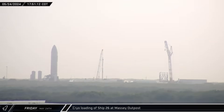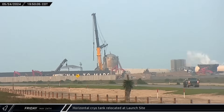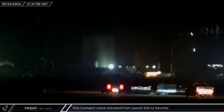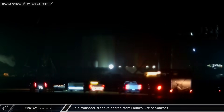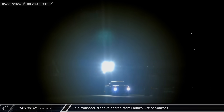Starship 26 underwent cryo loading at the Massey outpost, putting the testing infrastructure through its paces for the first time and qualifying the test site for future flight-bound ships. The horizontal storage tank at the suborbital complex began to move towards the launch site gate, pausing at the entrance before heading back and being parked elsewhere at the site. A convoy of trucks escorted an SPMT to the launch site to pick up and remove the spare ship transport stand stored next to the former test stand A. The SPMT and stand were back on the road shortly after midnight, and crews brought the stand down Highway 4 to the Sanchez site for storage.